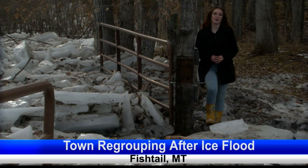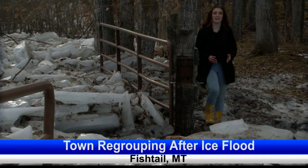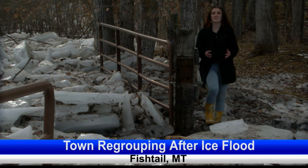Fishtail residents have already begun removing what ice they can. But for flooding near the Rosebud, residents like the Stevens will likely have to wait until June to thaw the frozen flood. Wren Wadsworth, non-stop local.